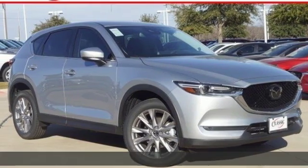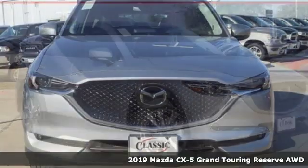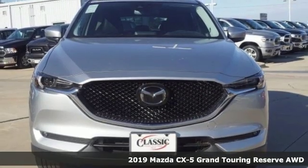It's a new 2019 Mazda CX-5. For all the things that drive you, there's Mazda.